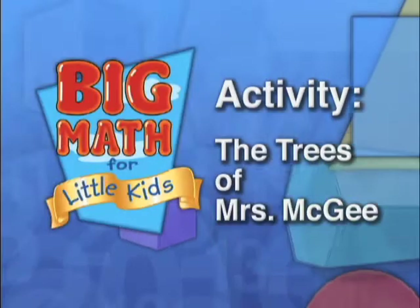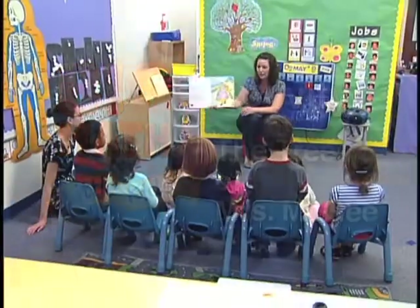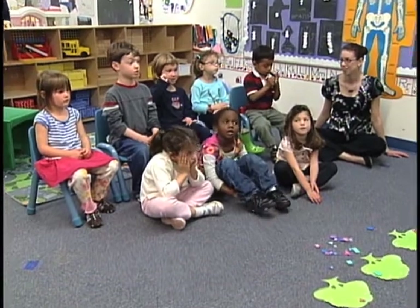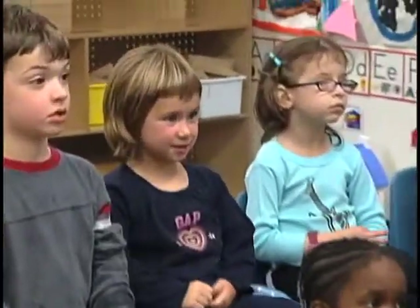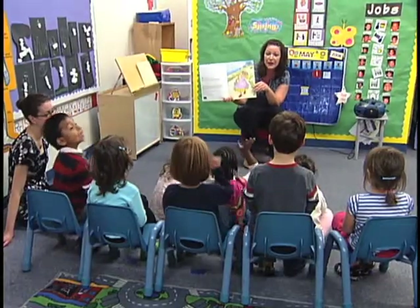You're pretty good with these shapes. Yeah. Mrs. McGee of Northwesterly was walking home when what did she see? Little tiny seeds. And what shape are those seeds? Seeds — circles. Excellent.